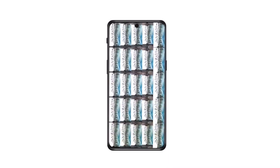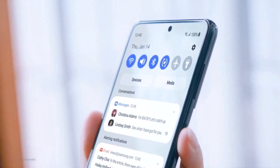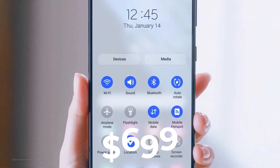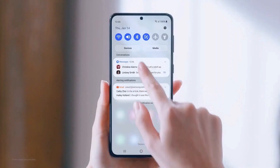Of course, that's assuming people will even want to buy the Galaxy S23 FE. It will no doubt have the usual aggressive Fan Edition pricing of $699, which will make it a good deal despite the not-so-latest chipsets.